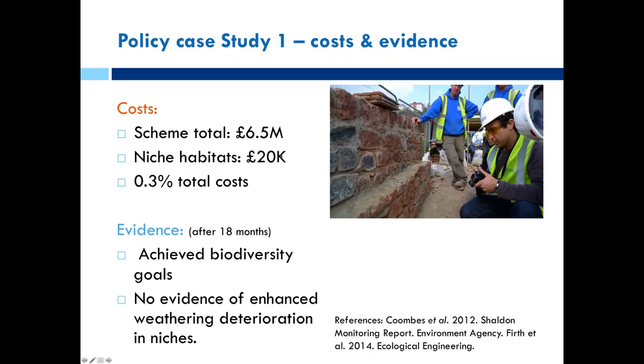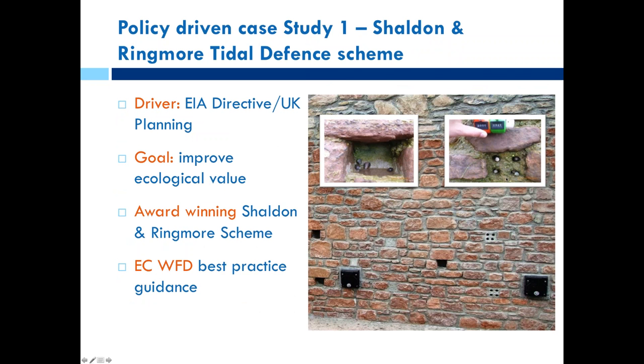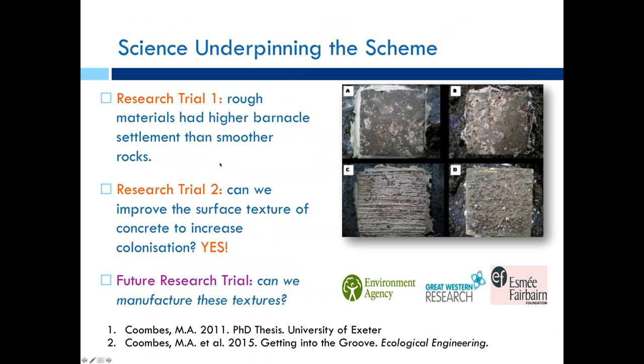The research underpinning this involved test panels — dice structures creating habitat for grazing species, pools, and scratched surfaces. We looked at the effects of different materials and surface roughness on early colonisation by barnacles and found that the rougher the surface, the greater the ecological success. We then asked: what if we manipulate green concrete? The answer is yes — you can see the brushed surface and how grooves behaved after colonisation, with significantly higher numbers of barnacles.